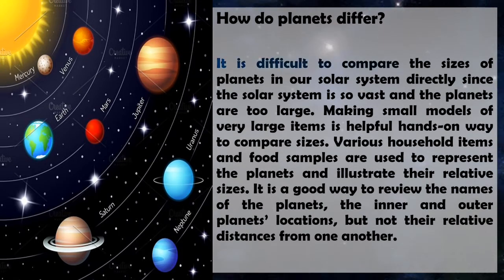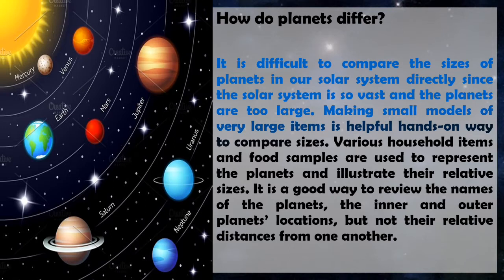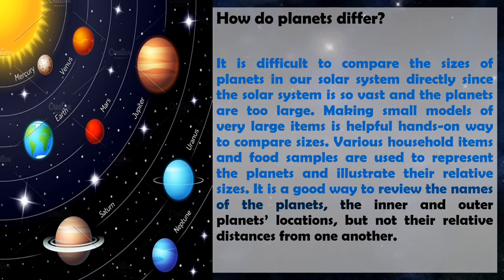How do planets differ? It is difficult to compare the sizes of planets in our solar system directly since the solar system is so vast and the planets are too large. Making small models of very large items is a helpful hands-on way to compare sizes. Various household items and food samples are used to represent the planets and illustrate their relative sizes. It is a good way to review the names of the planets, the inner and outer planets locations, but not their relative distances from one another.